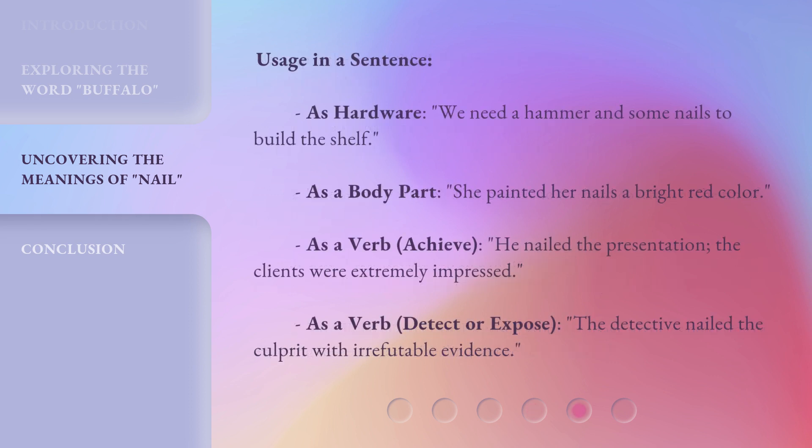Usage in a sentence. As hardware: we need a hammer and some nails to build the shelf. As a body part: she painted her nails a bright red color. As a verb, achieve: he nailed the presentation — the clients were extremely impressed. As a verb, detect or expose: the detective nailed the culprit with irrefutable evidence.